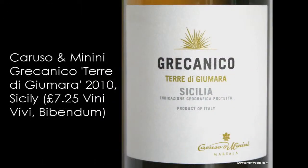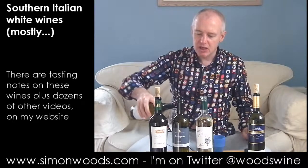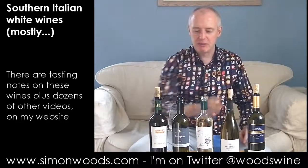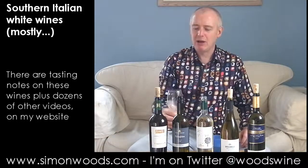Grecanico is the grape variety — Terri di Giumara, which is in Sicily. I think Grecanico was one of a number of grapes that traditionally has been used for Marsala, but how often do you drink Marsala? I can't remember the last time I drank some — it's within the last five years, but not the last year. Anyway, let's see what this is like.